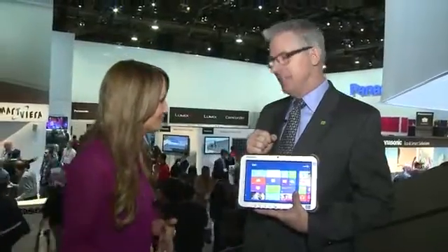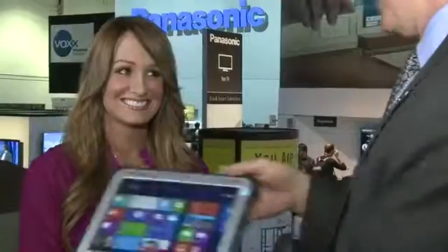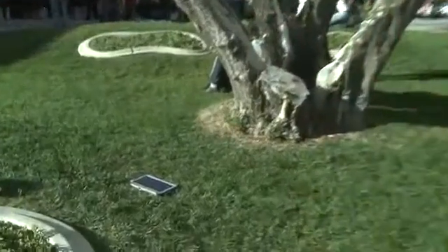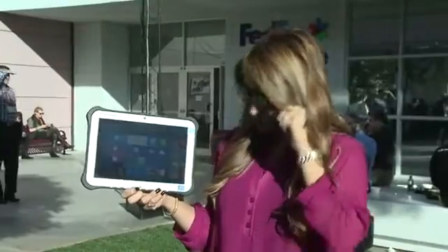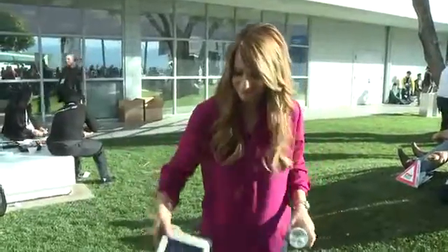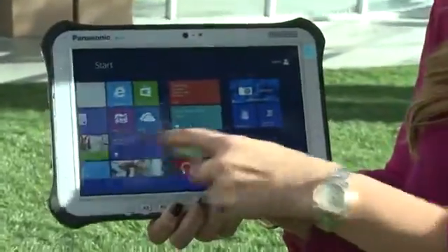And if it starts raining, you don't have to stop doing your job. Exactly — drop it, rain, extreme temperatures. I think I'm going to have to put this to the test. Do you mind if I try and test it out? Be my guest. All right, Kip — I put this thing through the ringer. I dropped it. I spilled water on it. It is indestructible. You have one very tough pad, I have to say. I'm very impressed.